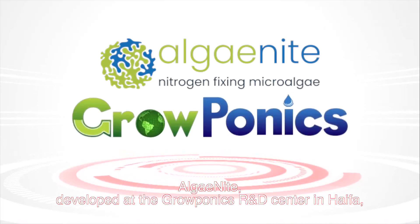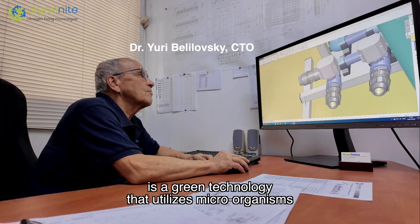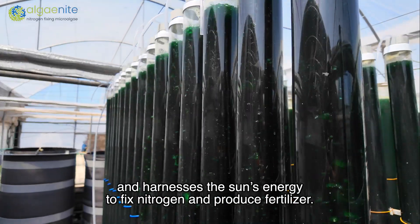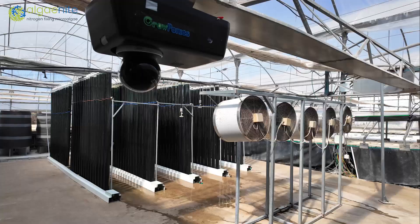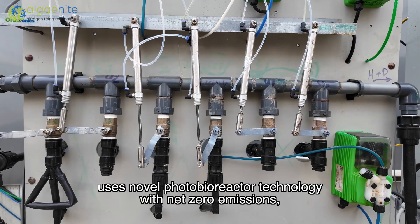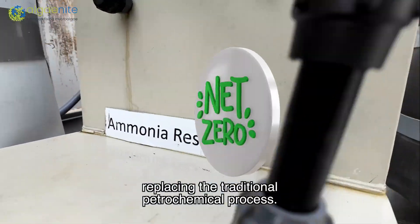Algenite, developed at the GrowPonics R&D Center in Haifa, is a green technology that utilizes microorganisms and harnesses the sun's energy to fix nitrogen and produce fertilizer. This revolutionary solution uses novel photobioreactor technology with net zero emissions, replacing the traditional petrochemical process.